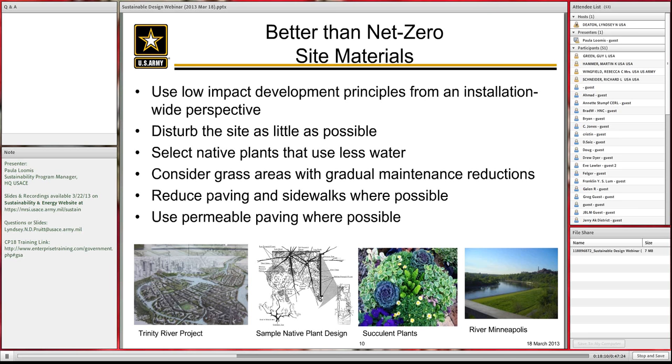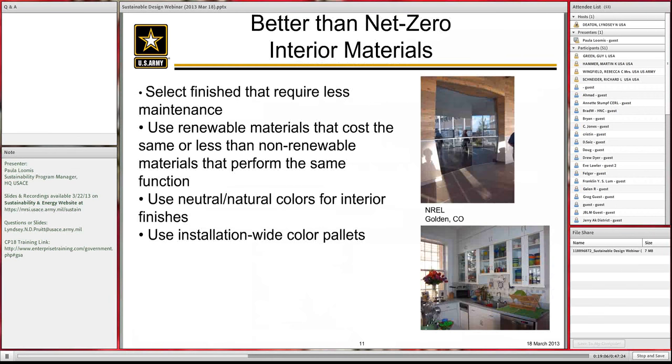Consider grass areas with gradual maintenance reduction. I've seen lawn areas near the edge of a base that graduate from maintained turf grass nearest the building to prairie grass or native grass further out — less maintenance, more sustainable. Reduce paving and sidewalks where possible, and use permeable paving where possible. These site considerations, combined with the planning considerations before them, really help drive you to that sustainable building.